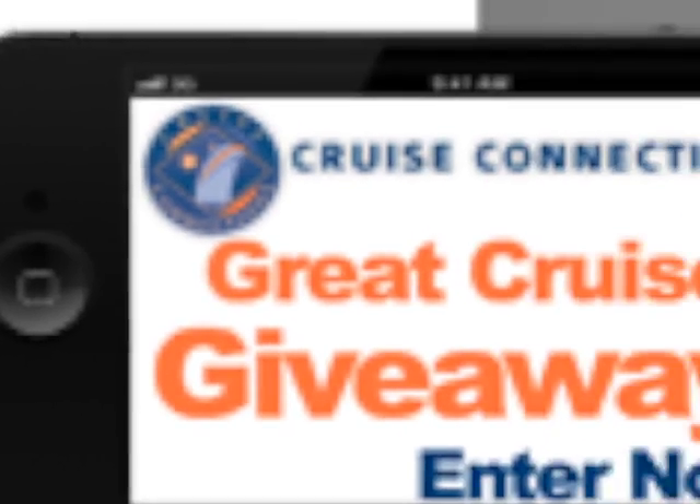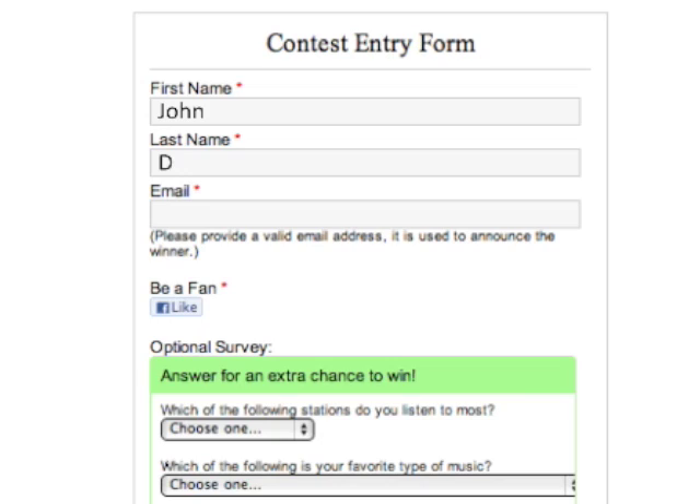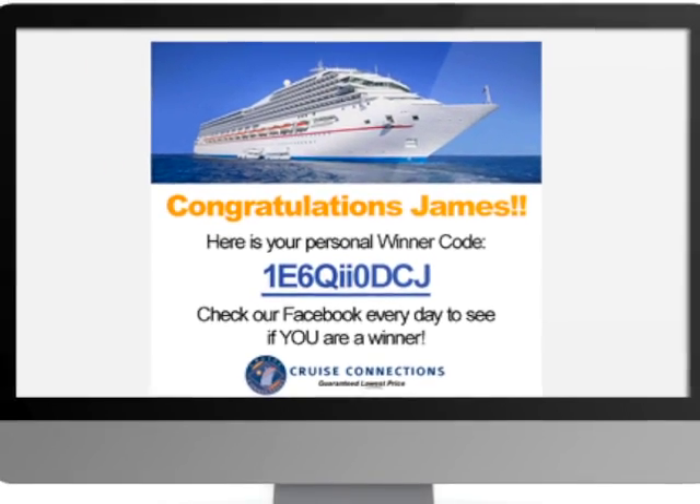They can enter to win from anywhere you choose. Step two: they fill out a simple enter-to-win form and instantly receive a personal winner code on screen and via email.